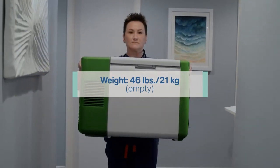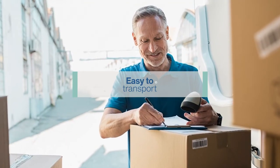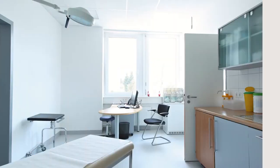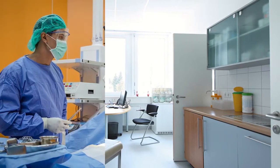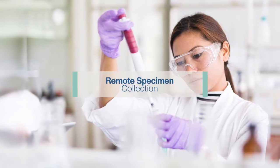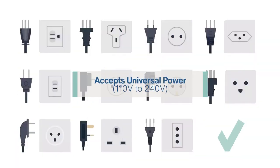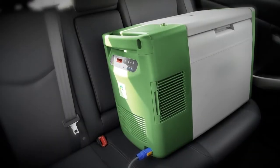Weighing only 46 pounds, the ULT25 is transportable, easy to put on a benchtop, and can be placed just about anywhere — whether storing samples for wound care, stem cell and biologic therapies, or remote specimen collection. The ULT25 can plug into any type of outlet worldwide and can even run on DC power from an automotive adapter.